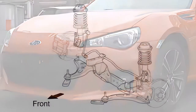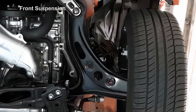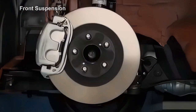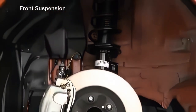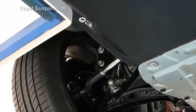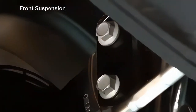A McPherson strut is installed in the front suspension. Because of the powertrain layout redesign, the lower suspension arm is installed in the opposite direction compared to previous Subaru models. The shock absorbers contain a linear control valve and a rebound spring.